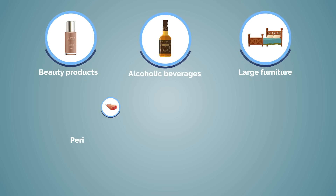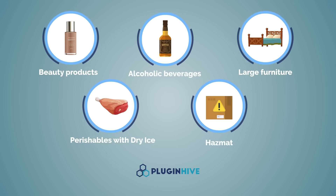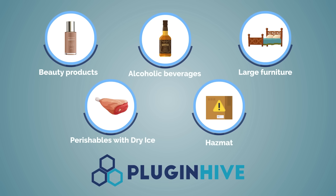Whether you're shipping beauty products, alcoholic beverages, large furniture, perishable items with dry ice, or products categorized as hazmat, PluginHive understands your shipping specifications and helps you automate.